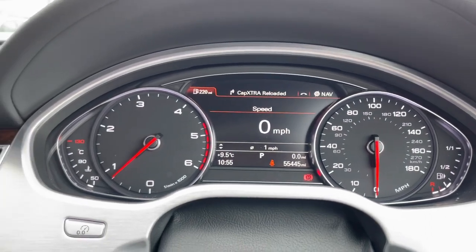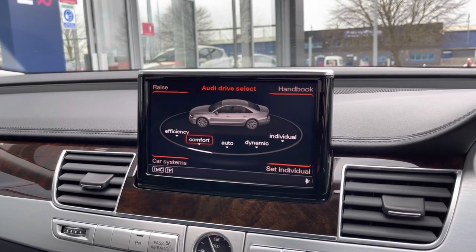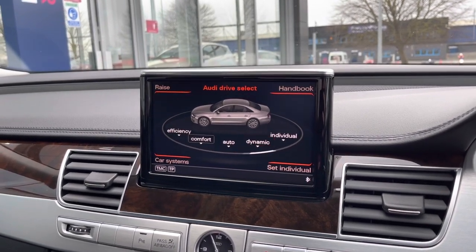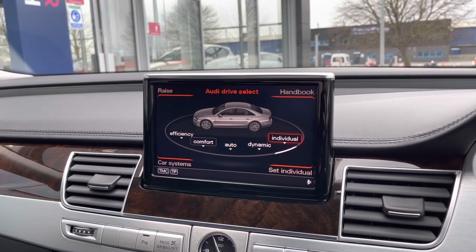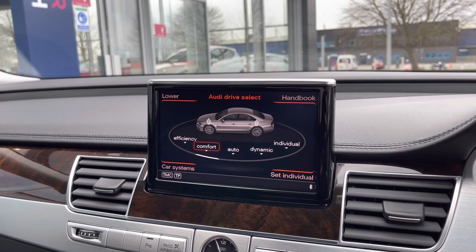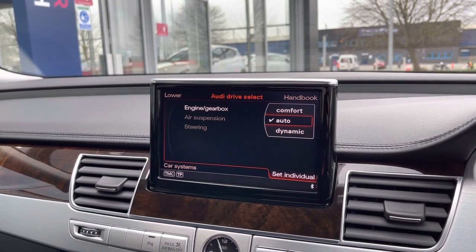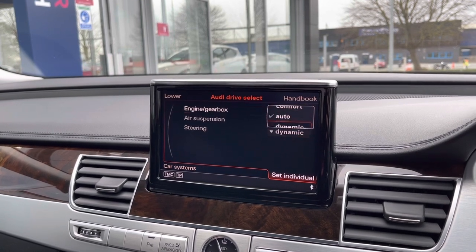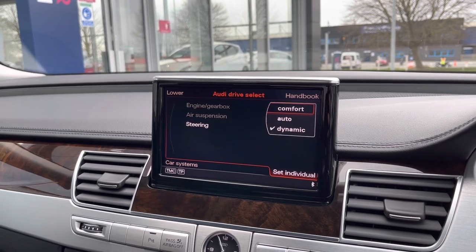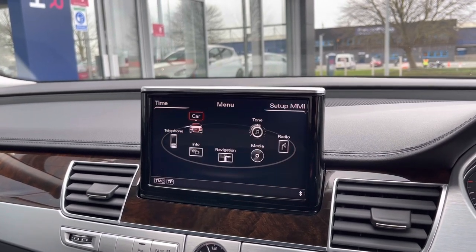Got some trip information and you can even change your radio through this digital screen. Over on the left you've got your main multimedia screen. You've got Audi drive select ranging from eco, comfort, auto, dynamic and individual, where you can go in and personalise how you want the car to be. You can actually raise and lower the suspension depending on what you're doing — raise it up if you're going over speed bumps, and keep it lower if you want to keep a nice sporty look.